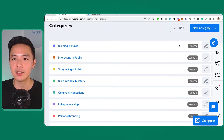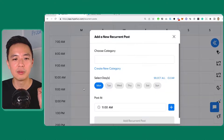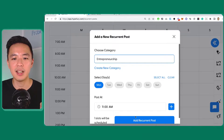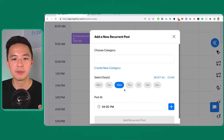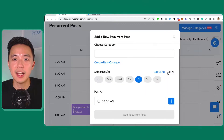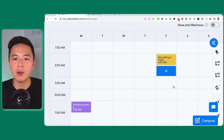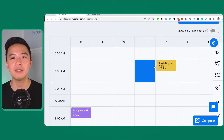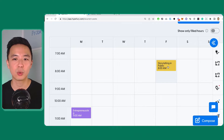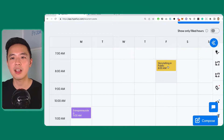Now that I have different folders for different categories, I can come here and say, 'Hey Hypefury, help me tweet out Entrepreneurship every Monday at 11am, every Wednesday I want Building in Public to go out.' And then maybe every Friday at 8am I go out with Storytelling in Public. What this function does is every Friday at 8am it grabs a tweet from that folder — Storytelling in Public — and puts it out there. It goes through the whole folder once and then restarts from the beginning.